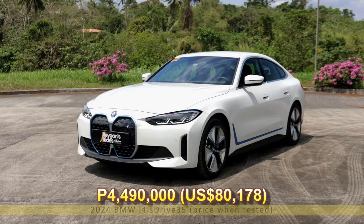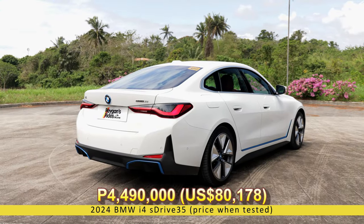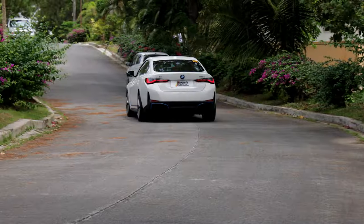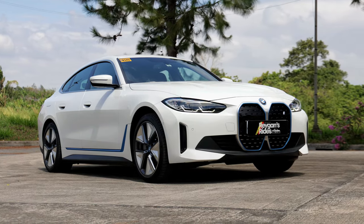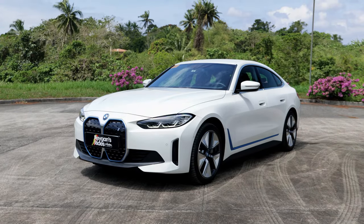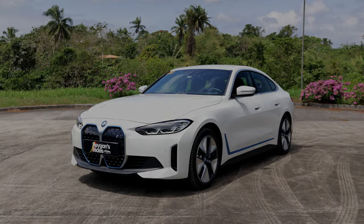At 4,490,000 Philippine Pesos, it is not a car for everybody, but it's still the lowest priced full EV from BMW — at least at the time I made this video. So does the base spec BMW i4 eDrive35 make any sense, or should we have just gotten the slightly higher BMW i4 eDrive40? Let's find out!